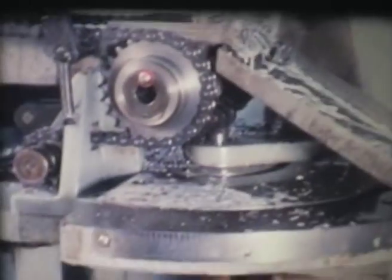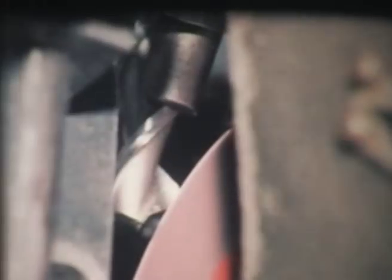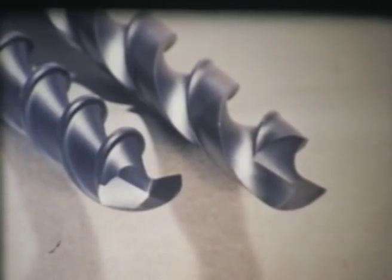Flute milling is one of several processes the drills must go through until, finally, they're ready for point grinding. If we compare one of these new drills with a standard drill, you can certainly see the difference, particularly in the size of the flutes.